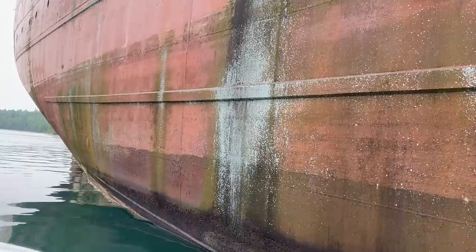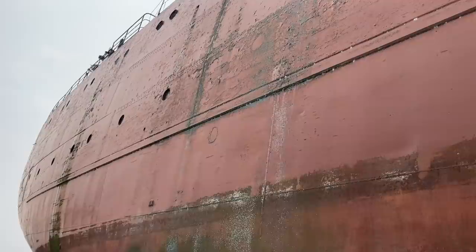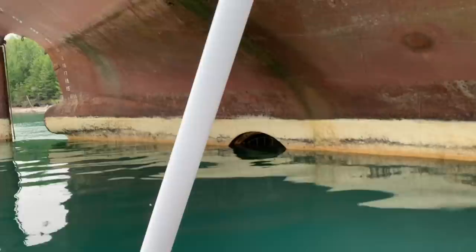I'll put the length and more details in the comments. We are just north of Detour right now. I don't know how often the water is like this around here, but it's amazing — about 72 degrees and no wind. There's a stern thruster right there, sitting a little bit lower.